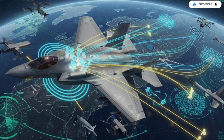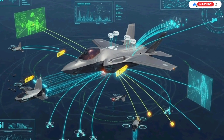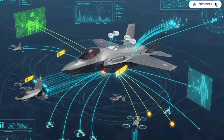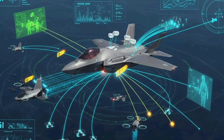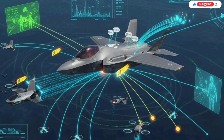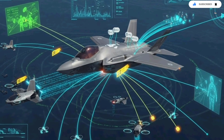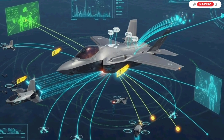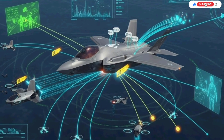Even maintenance and post-mission processes have been optimized. The F-35 automatically records vast amounts of mission data — radar logs, electronic signatures, threat interactions, and network activity. This information is analyzed using Israel's own intelligence tools, producing updated threat models that feed back into the aircraft software. Every flight improves the next one. Every mission refines the aircraft's understanding of the battlefield. The F-35 is not only a fighter; it is a constant learning engine.